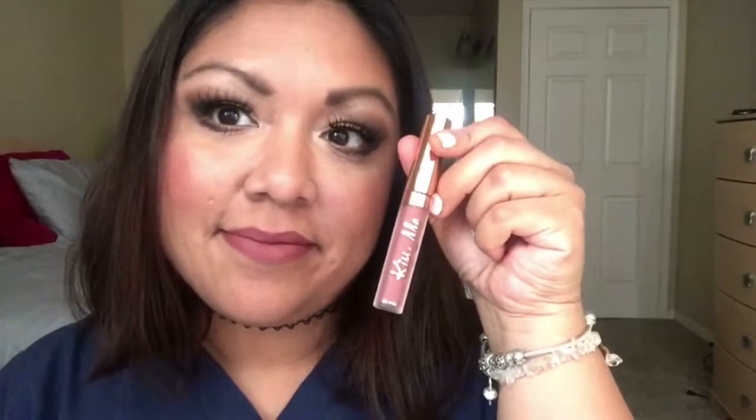The next one is Royal. The description says: 'Put on your crown because you'll be feeling royal in this gorgeous mauve pink.' I already swatched the other lipstick, so my lips are a little flushed red. Remember, everyone's pigmentation is different, so the color will look different on you.